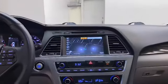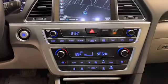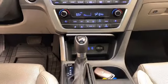Some of the interior features include comfortable leather seating for 5 with heated and power front seats, illuminated entry, telescoping steering wheel, remote keyless entry, and push-to-start technology.